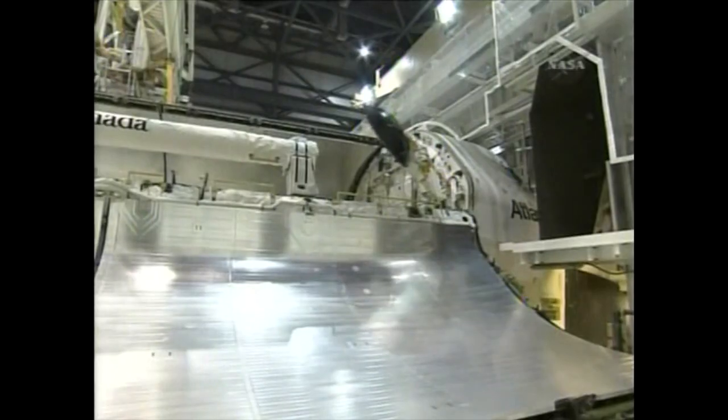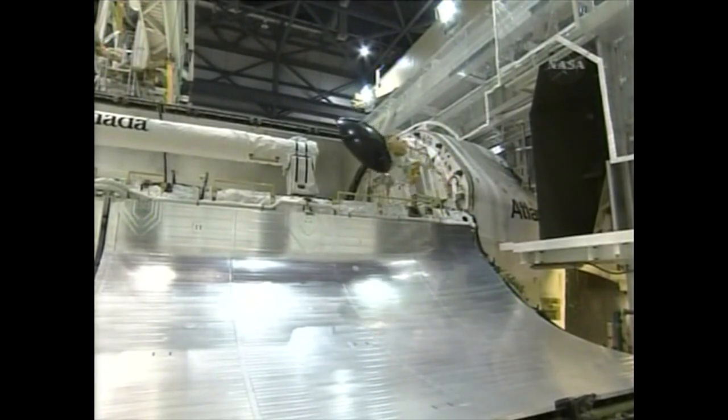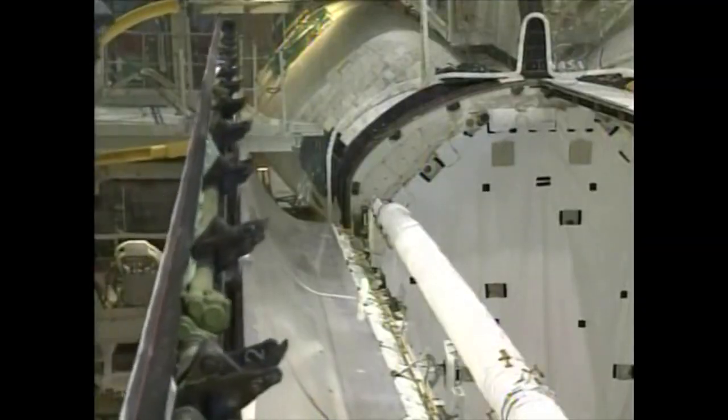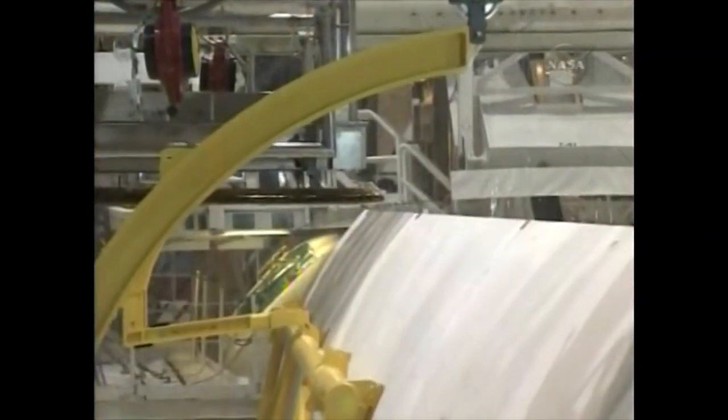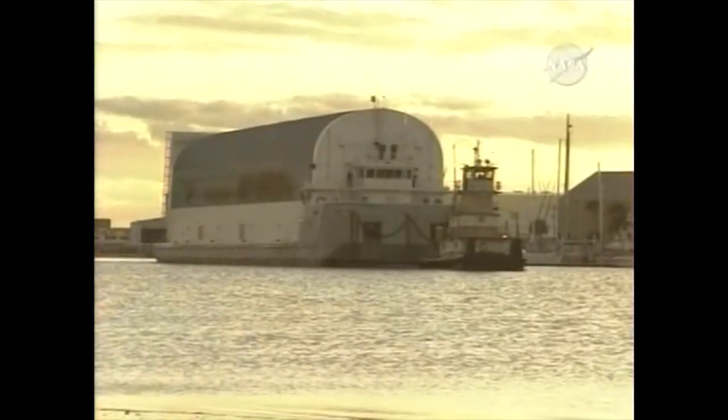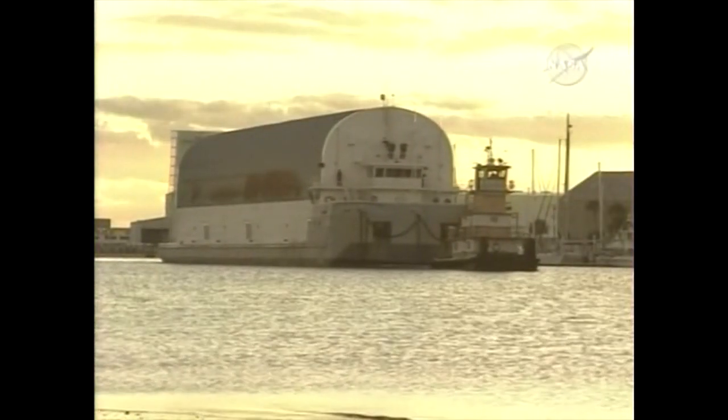This is the KU-band communications antenna being stowed into the payload bay. This is used for the primary communications with the shuttle through the tracking and data relay satellite. The payload bay doors of Atlantis were closed for launch in preparation for going to the Vehicle Assembly Building.